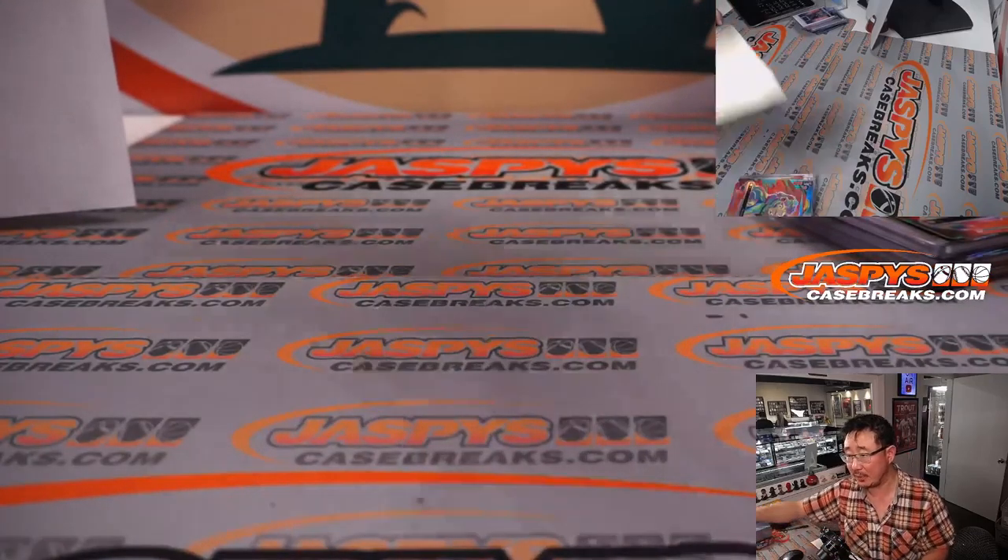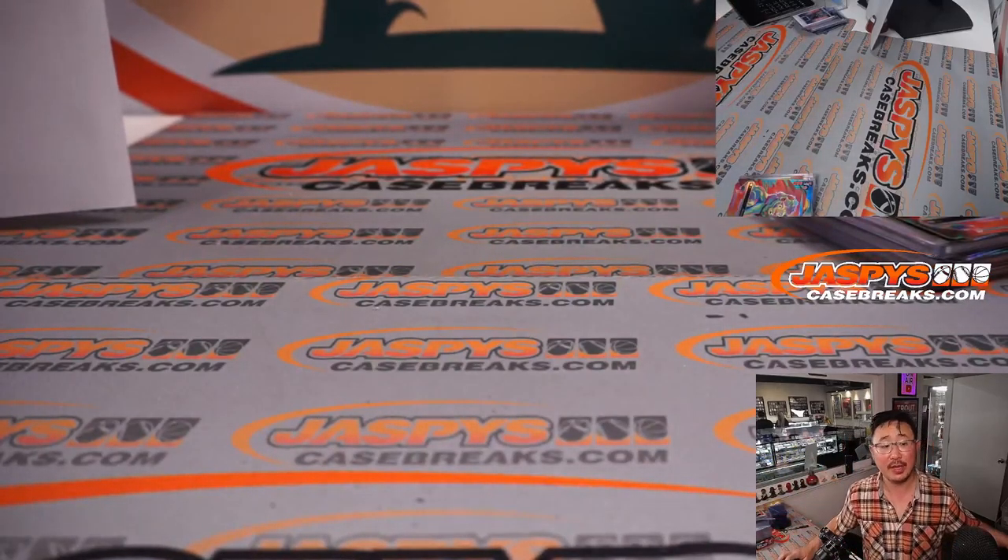There you go, everybody. I'm Joe for JaspiesCaseBreaks.com. Thanks for watching, thanks for breaking with us. I'll see you next time for the next break. Bye-bye.